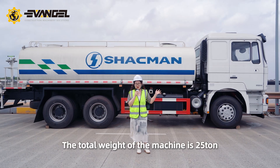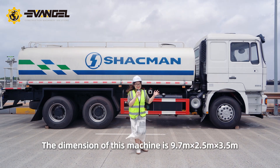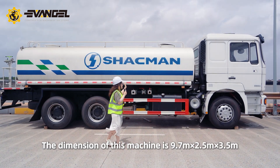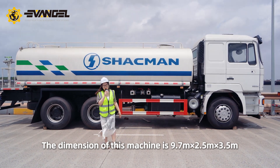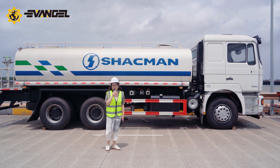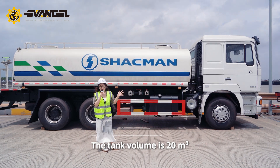The total weight of the machine is 25 tons. The dimensions are 9.7 meters by 2.5 meters by 3.5 meters, and the tank volume is 20 cubic meters.